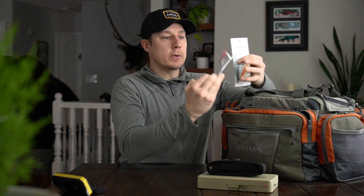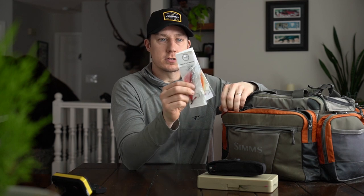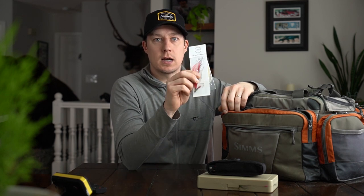Next thing in here, we've got some spare bucktails in a bunch of different colors and sizes. These are Lux Flies out of the Kootenays — the best bucktails going, really well made, the best color combinations out there. Definitely check them out.